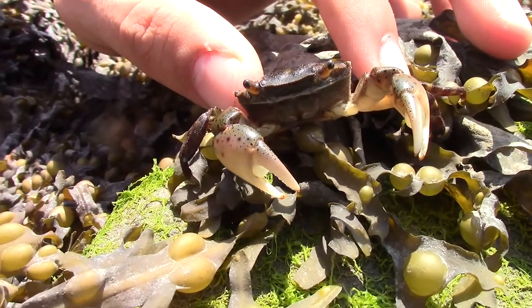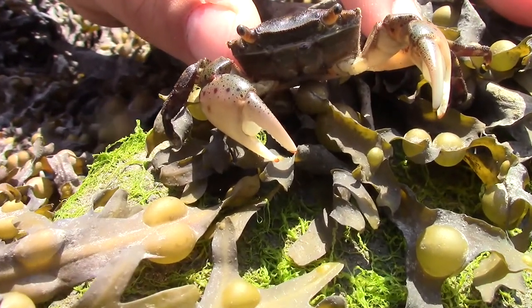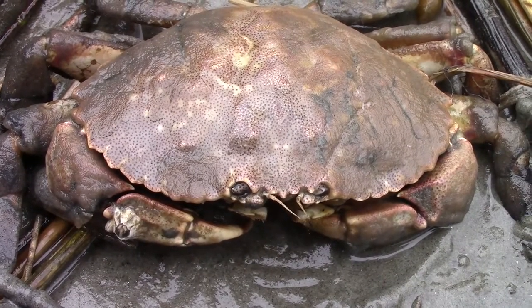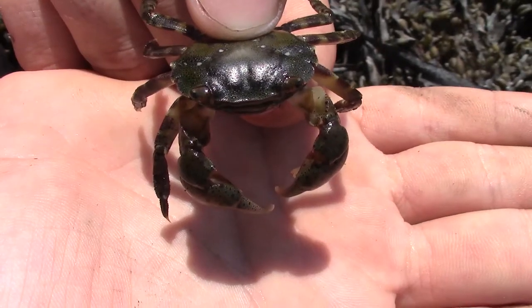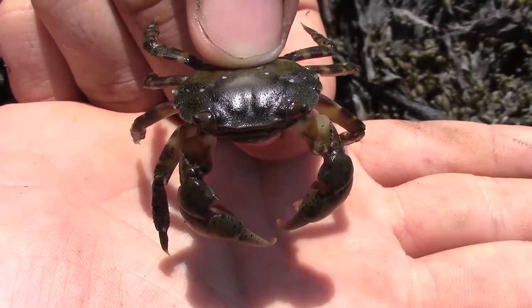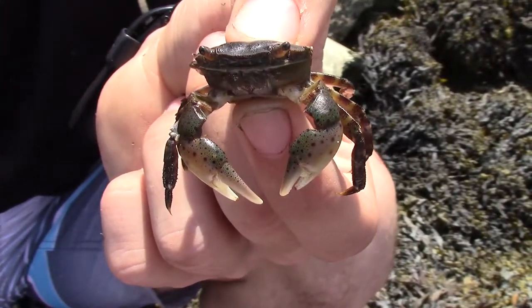Because of this, their numbers have skyrocketed in their invasive range, and they've begun to outcompete native crab species, putting a lot of strain on the ecosystem. Luckily, many native fish species readily feed on the Asian shore crab, which is helping to rebalance the natural food web.